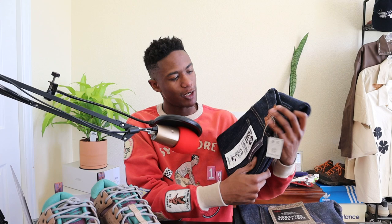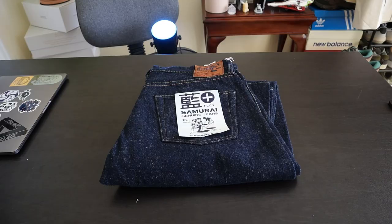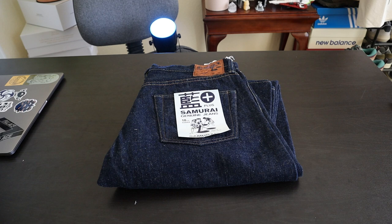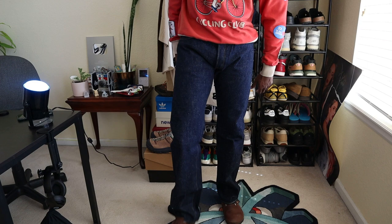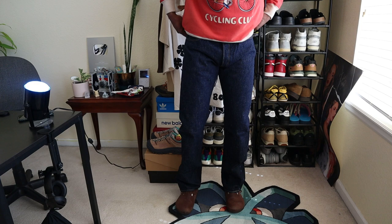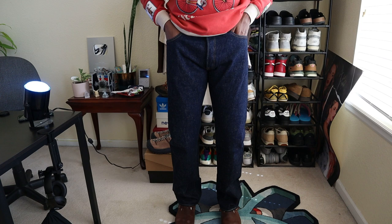Last but certainly not least, we have one of the most legendary denim companies out of Japan: Samurai Jeans. These are Samurai straight-fit jeans with a blend of S500AX NTA indigo and natural indigo. Basically, these are an insanely detailed, crafted pair of Japanese selvage denim with a specific unreplicable synthetic indigo dye that makes the color unique and helps it fade in a particular manner.